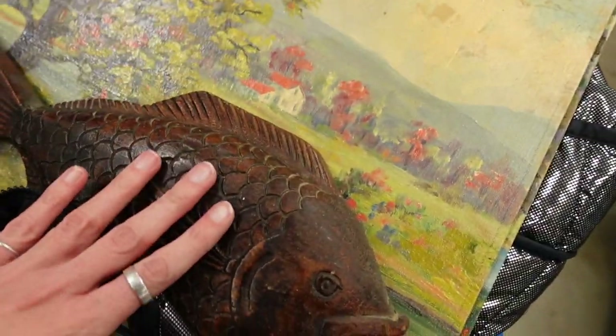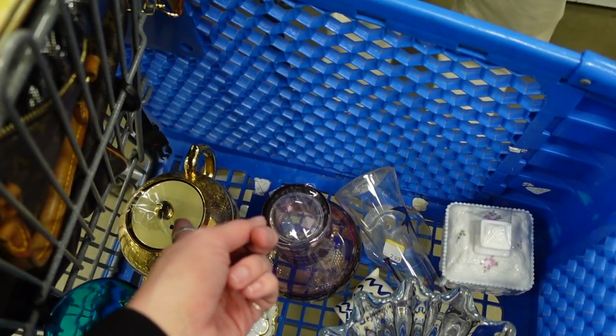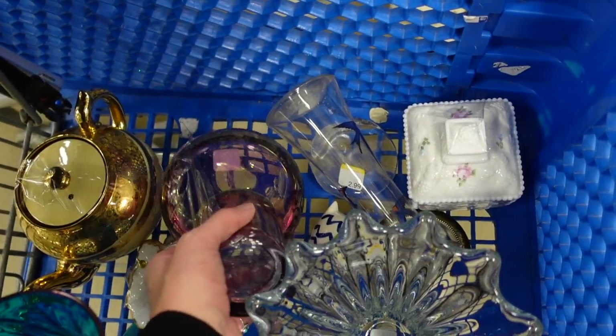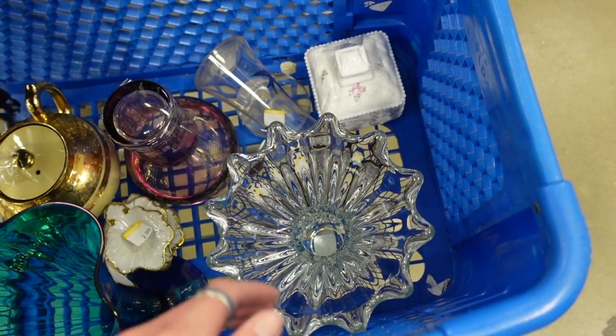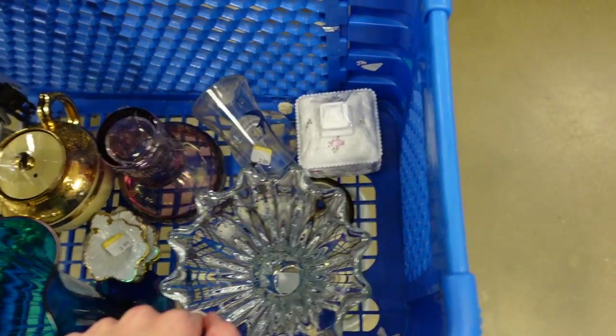She liked my fish, though — she complimented my fish, my tumble-up, my teapot, and all the other nice things I found. Then we discussed the vase and how I had no idea who made it, but I was just grabbing it.